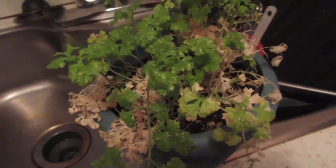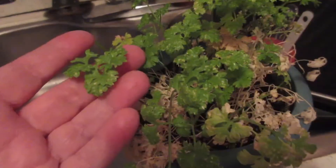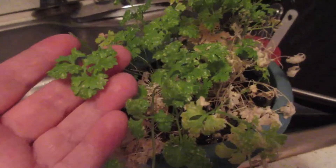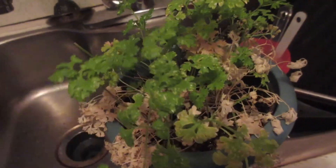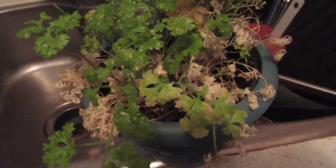So today I thought maybe my video would focus on my plants that I have out there. It's parsley, and I just grow this in a pot all year round and use it when I need it cooking.